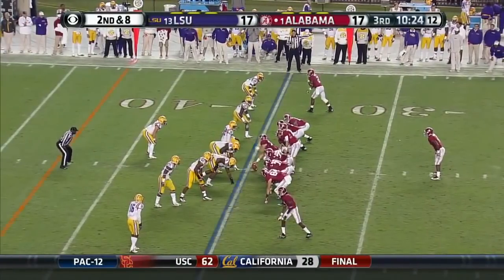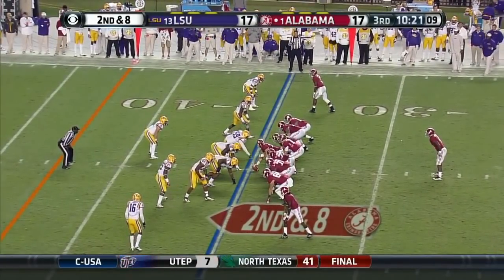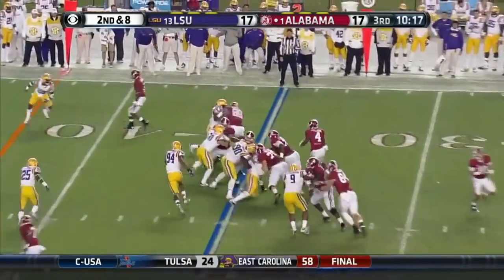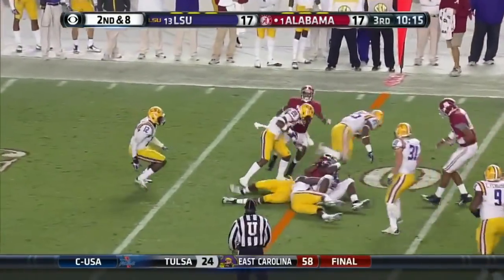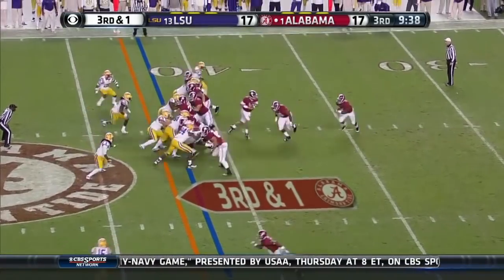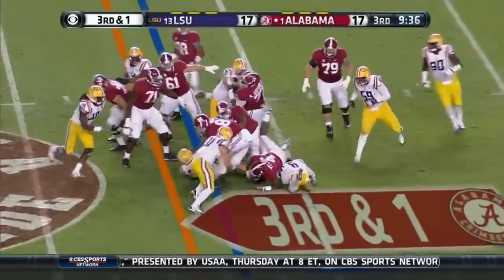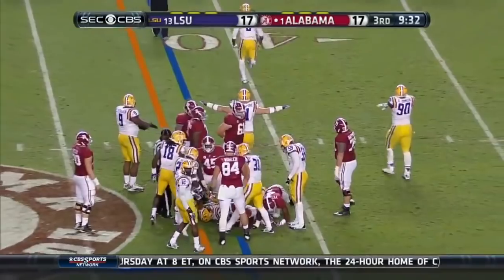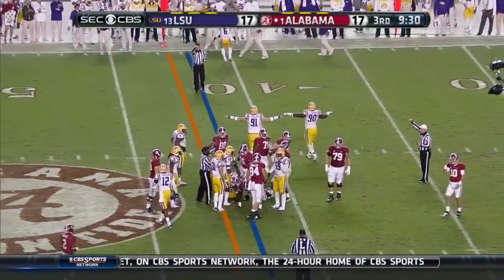Butch Jones refused to allow his team to say Alabama — he referred to them as the red team. Second down and eight, Yeldon — nice. I don't think he got it. That was Washington. Greg Lawson came up and they're going to have to punt the ball.